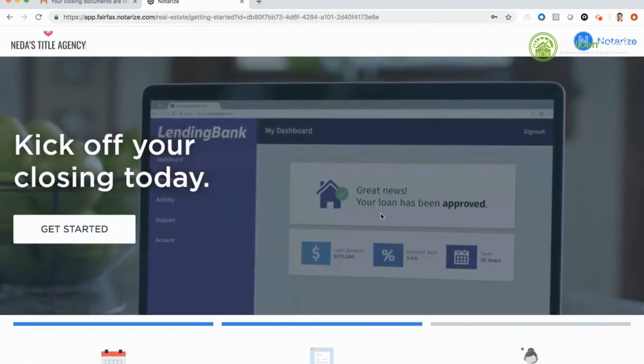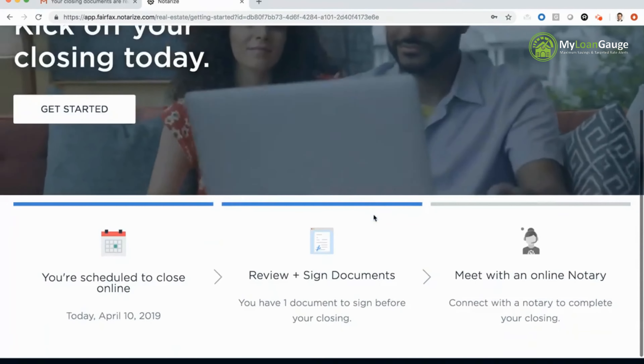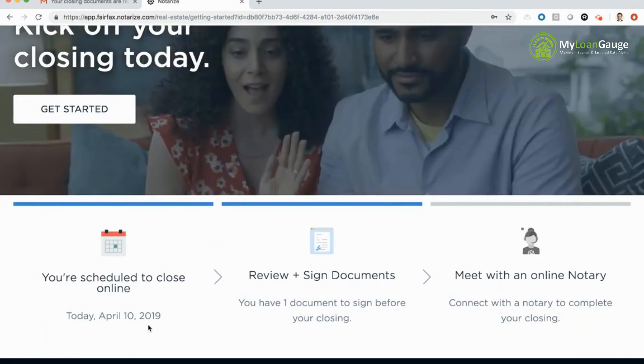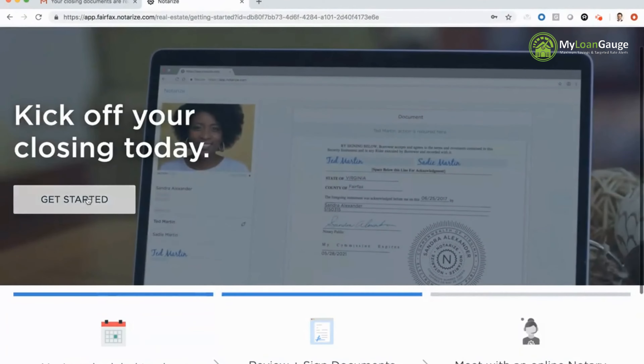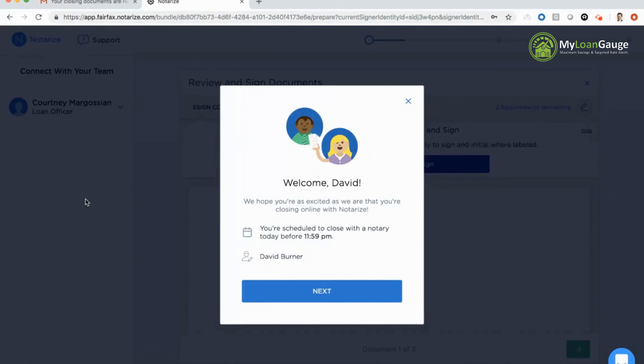By clicking review and sign, I'm taken into a landing page with a video showing consumers what to expect on the Notarize platform. Below that you'll see three panels showing I have a closing online today, April 10th. I'll click get started to move to the document review portion. A panel pops up welcoming me to the platform and stating I have to close with the notary before 11:59 PM today.